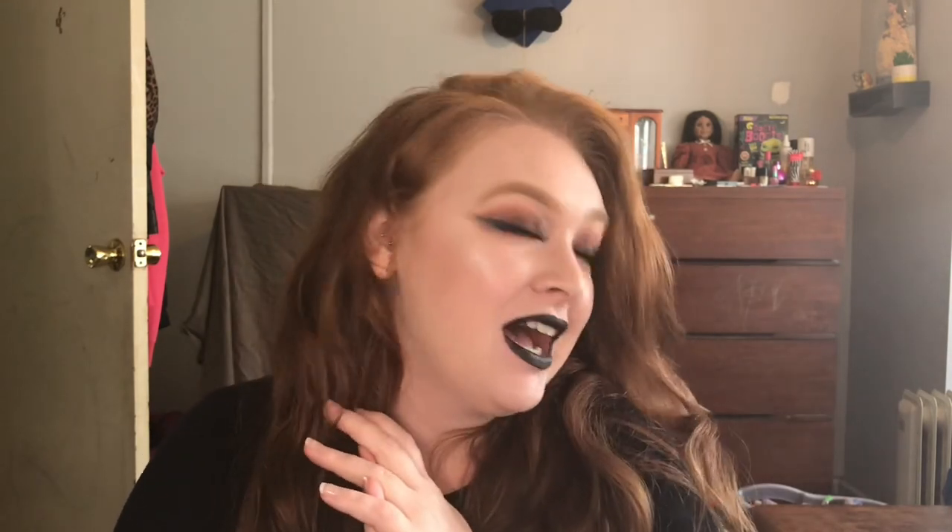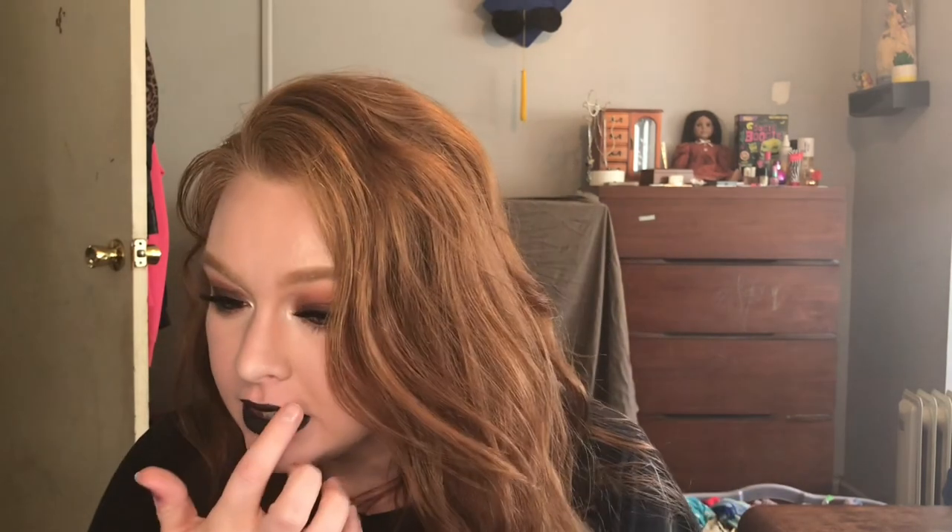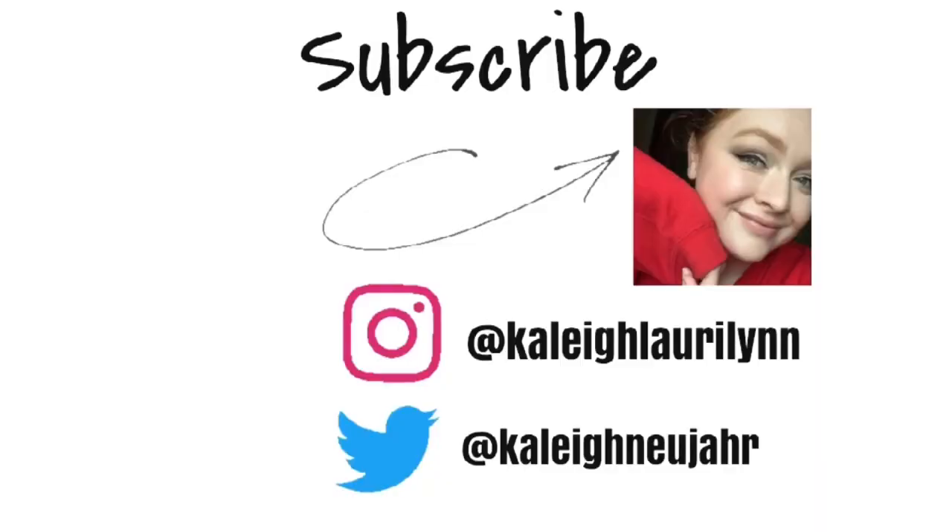Alright everybody, that is it. This is the final look. It is so out of my comfort zone, so different — but I like it. I'm very, very pleased with it. I really actually like the black lipstick and I think it looks really cool. I'm shocked. Let me know what you think in the comments down below. Hit that like button if you would — it helps me out a lot. Make sure you're subscribed and hit the notification bell so you're notified every time I upload. Thanks, guys — have a great day!